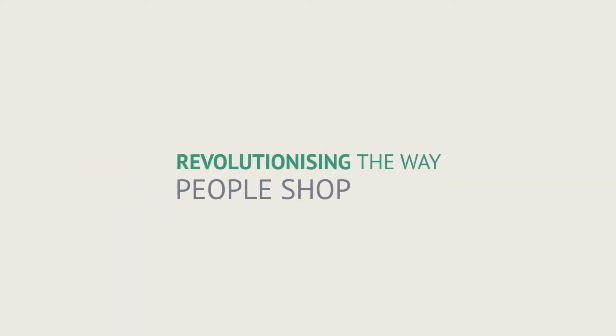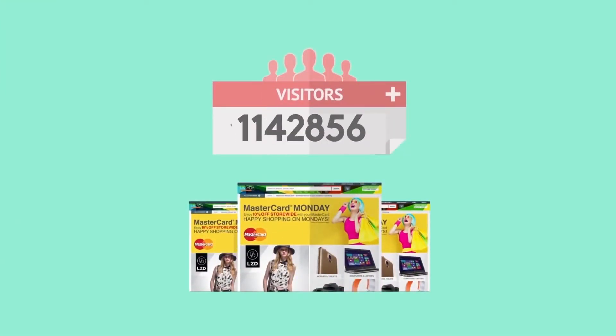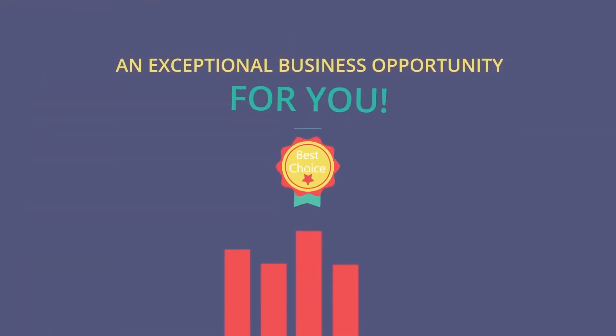Revolutionizing the way people shop and performing online transactions across the region, we now receive several million visits to our website every day, and have established state-of-the-art distribution centers in every market. This means an exceptional business opportunity for you!